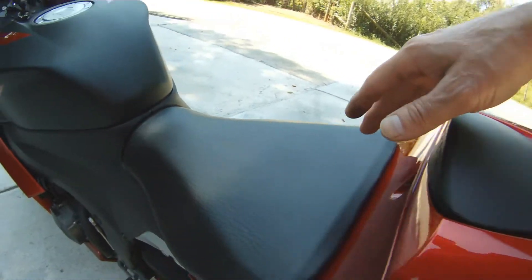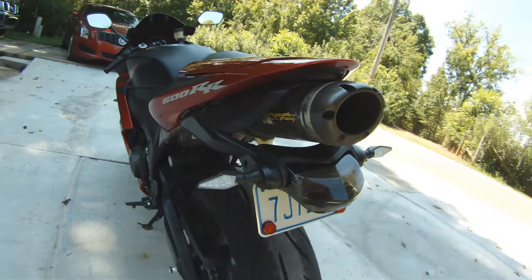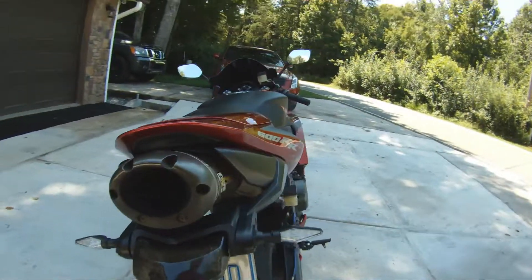I think the bike looks better without the foot pegs. This is a brand new seat. We have LED turn signals in the rear and an integrated brake light turn signal.